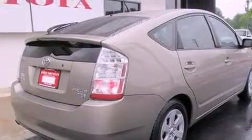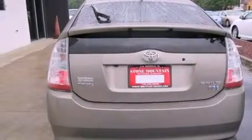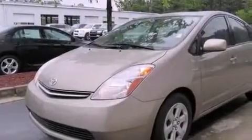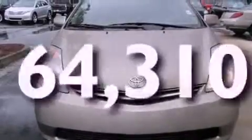Features include alloy wheels, air conditioning with automatic climate control, cruise control, a CD player, a rear spoiler, a passenger side vanity mirror, a traction control system, an anti-lock braking system, and a split folding rear seat. This vehicle has fewer than 65,000 miles on the odometer.